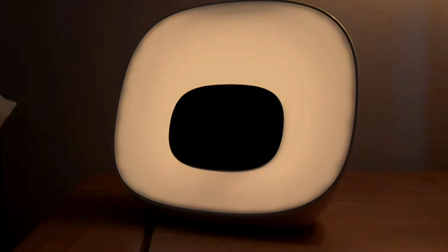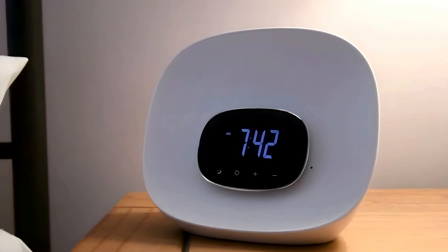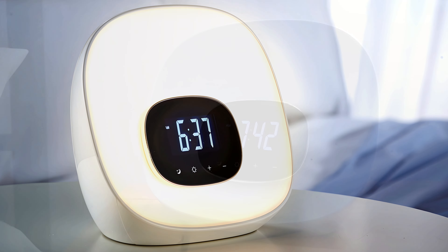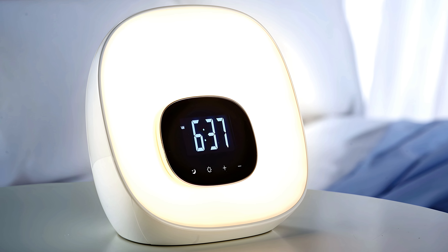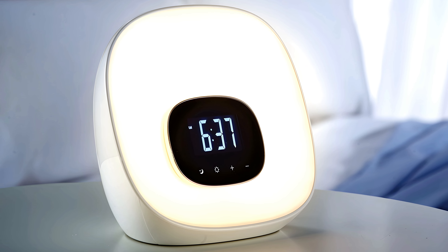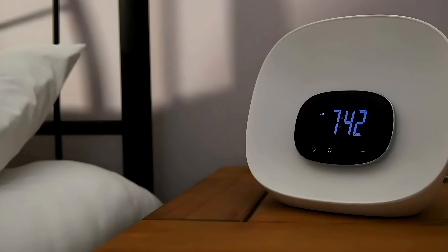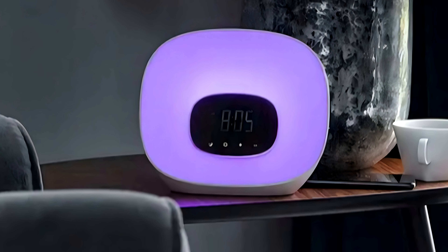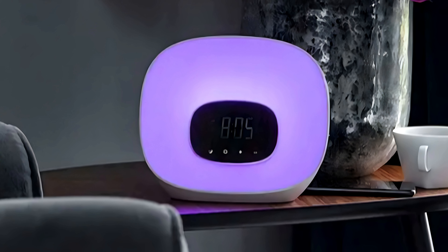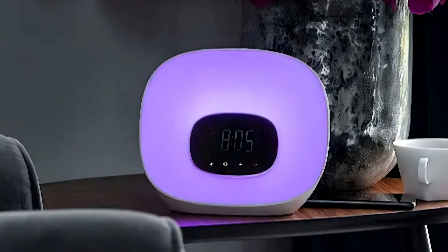If you're someone who likes to ease into their mornings, you'll appreciate the gradual light increase feature which simulates a natural sunrise. The Groovy Light Curve slowly brightens the room over a set period, gently coaxing you awake instead of jolting you out of bed, ensuring a more peaceful start to your day. Setting up and using the Groovy Light Curve is a breeze, thanks to its user-friendly design. It has a simple intuitive interface with touch-sensitive buttons on the top of the device, making it easy to adjust brightness, volume, and alarm settings. Another thoughtful touch is the built-in sleep timer, which lets you fall asleep to soothing sounds or white noise, with the light gradually dimming over time to create a perfect bedtime environment.